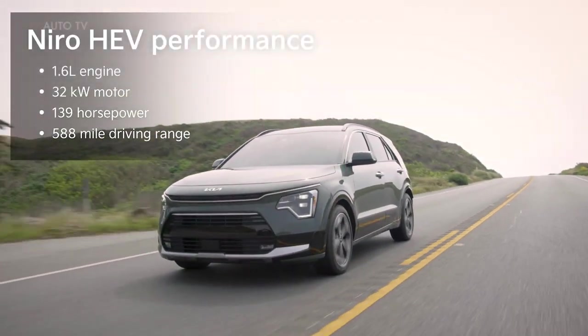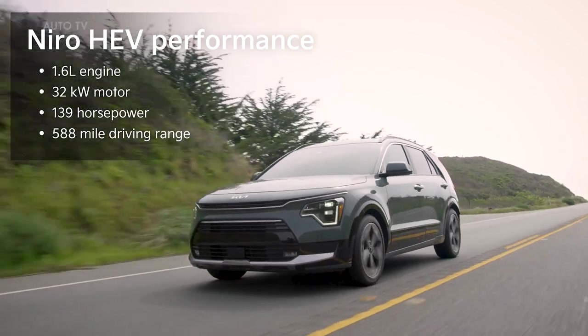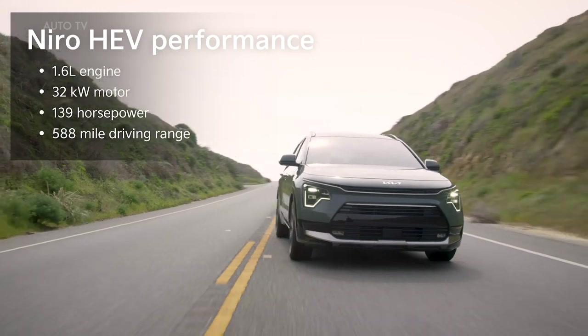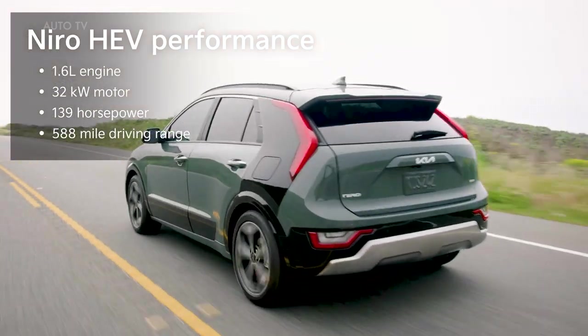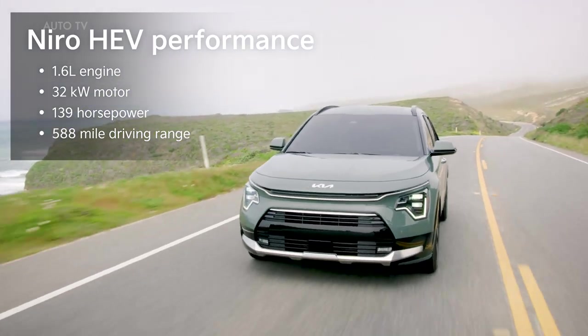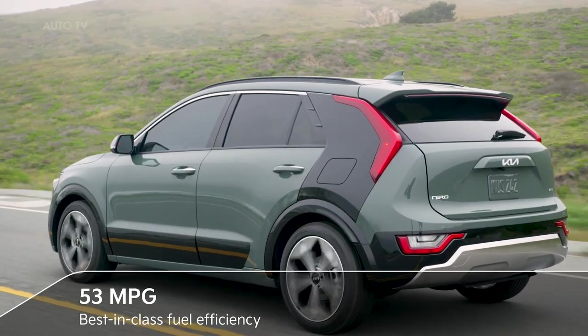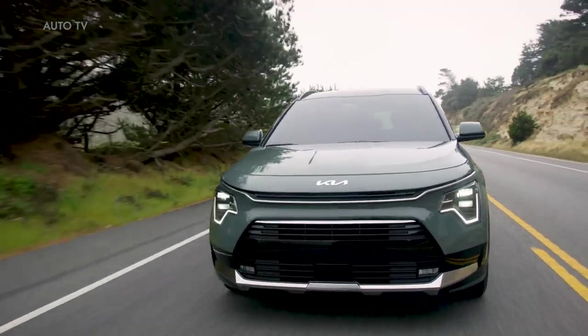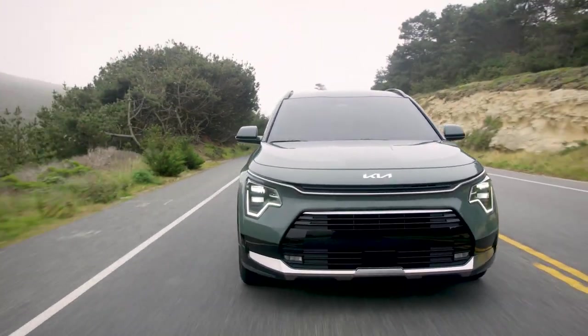In the Niro Hybrid, a 1.6-liter, four-cylinder engine joins forces with a 32 kW electric motor to deliver 139 horsepower and a driving range of up to 588 miles. Not to mention best-in-class fuel efficiency of 53 miles per gallon. In fact, no competing hybrid SUV comes close.